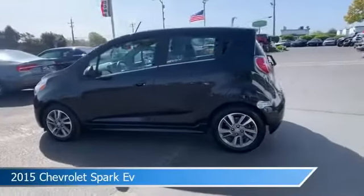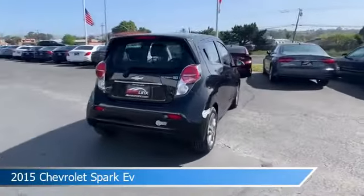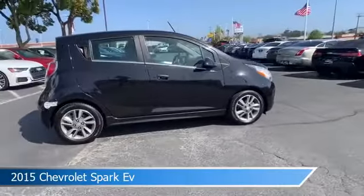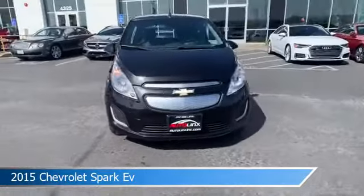Take a look at this 2015 Chevrolet Spark EV. Equipped with a single-speed fixed-gear transmission in black granite, this car comes with some great features including alloy wheels, keyless start, anti-lock brakes, audio controls on steering wheel, and more. Come in and check it out today.